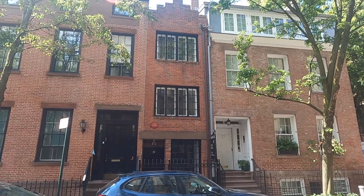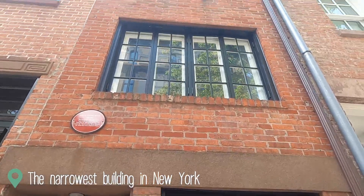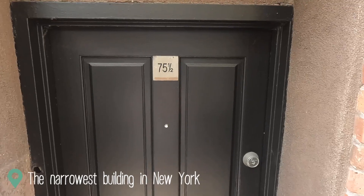Normally when you visit a site in a city, it's the biggest, the largest, the longest, the deepest. This is the complete opposite. This is the narrowest building in New York. It's so narrow that the number is actually half — it's 75 and a half.